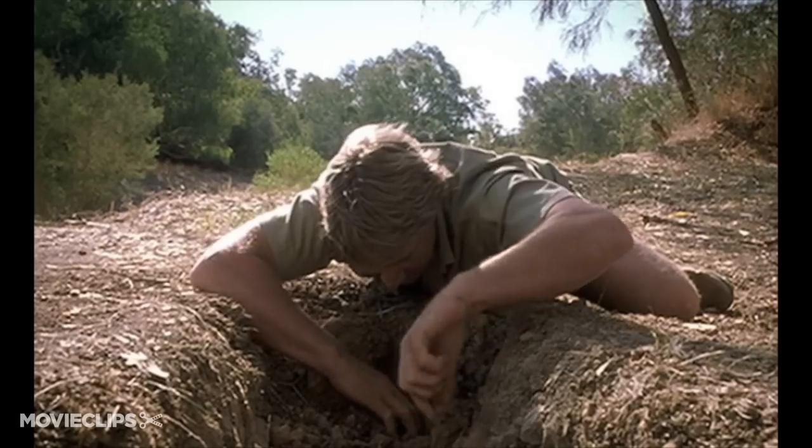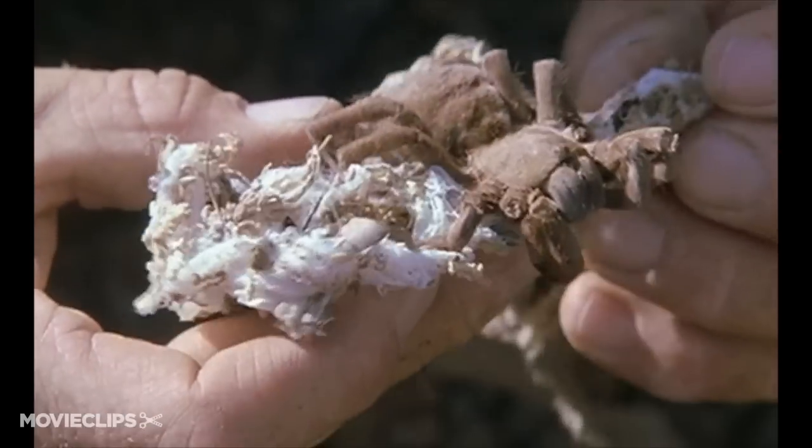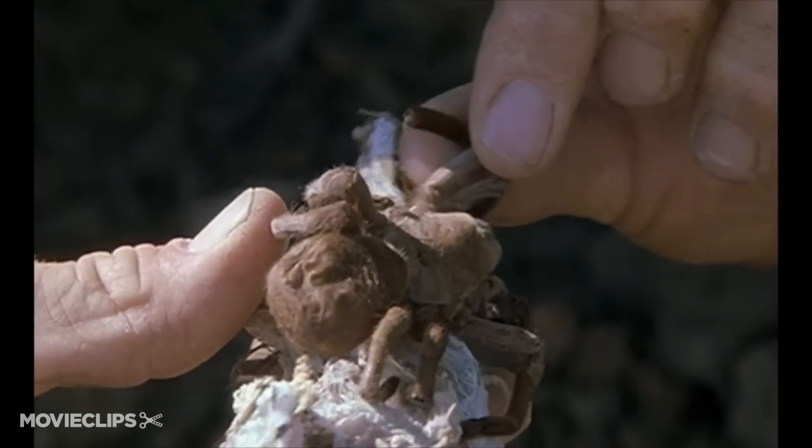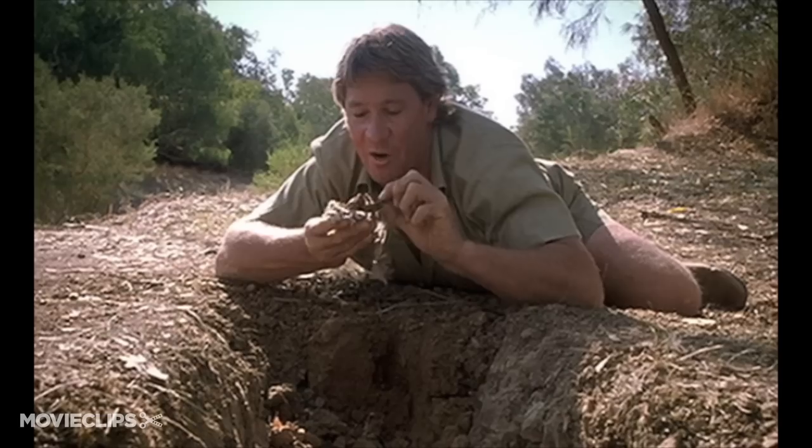We have a look down in there. Here's a chamber. And here's what was in the chamber — pretty well busted up. Couple of fang marks in the abdomen there. She's had a feed on this bloke.